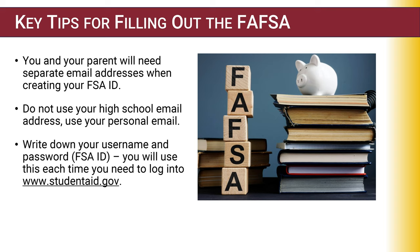Here are some key tips for filling out your FAFSA. You and your parent need separate email addresses — do not use a high school email address, use a personal email address. Write down your username and password, as you will use this every year you apply for financial aid with the FAFSA application.